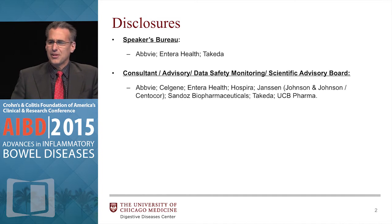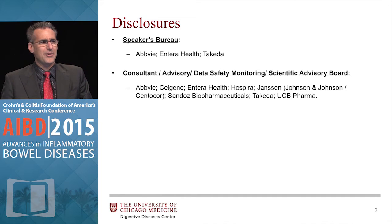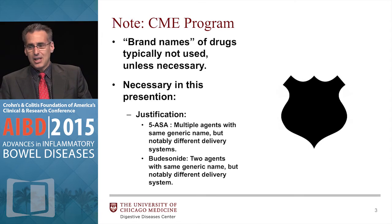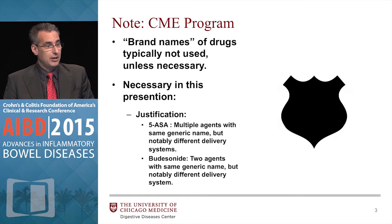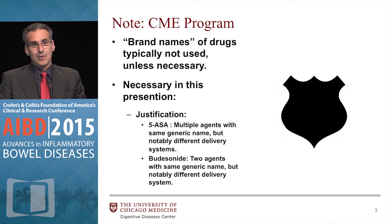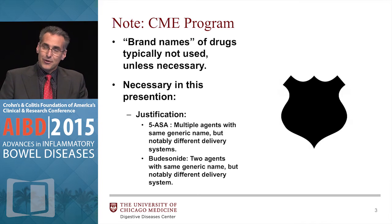My disclosures are probably somewhere — just presume that anything I talk about, there is a potential conflict of interest. I do want to note that although this is a CME program, brand-name drugs typically are not used. But in this presentation, they're necessary for some cases because mesalamines often will have the same generic name, but there are different delivery systems, and the same is true with budesonide.